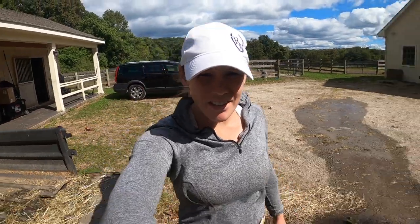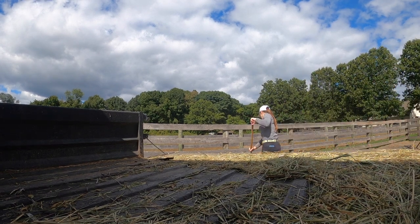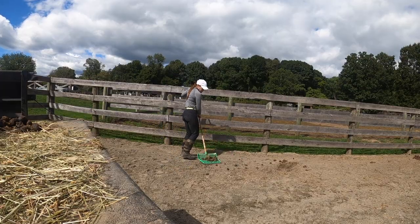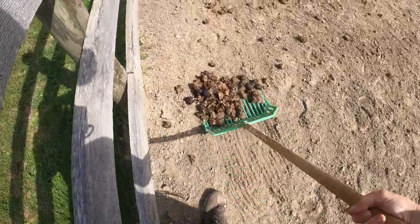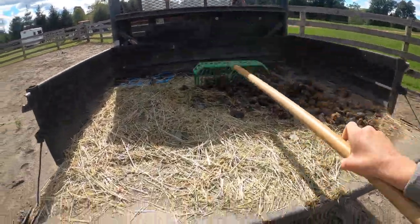I'm going to go muck the paddocks real quick before I put the night turnout horses out. Horses are fed, paddocks are mucked, and the hay nets that need to be filled have been filled. I'm going to put horses out now and then run through the rest of the routine. Really I just need to throw hay, put horses out, then re-muck the stalls and sweep the aisles. So we're getting close to being done.